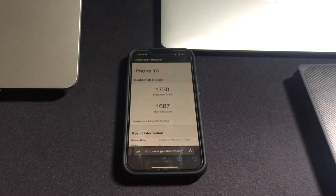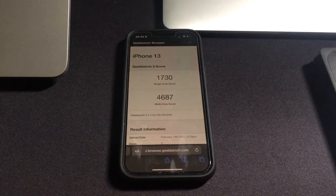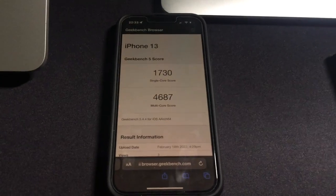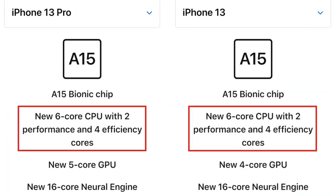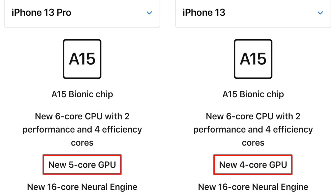It gets around 4,700 points in Geekbench 5 multi-core and 11,000 points in Geekbench Compute. Apple usually uses the same processor in both the regular models and the Pro models, maybe with a difference in RAM size, but this year it's different. Both the regular 13 and 13 Pro have the same number of CPU cores, but the A15 in the iPhone 13 Pro has 5 GPU cores while the regular 13 only has 4.